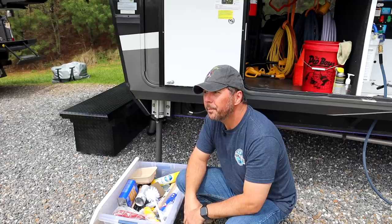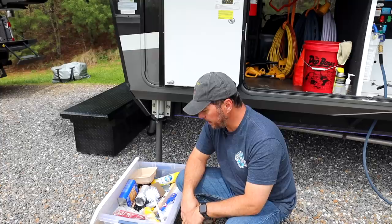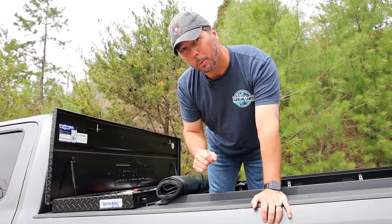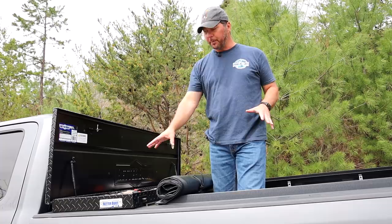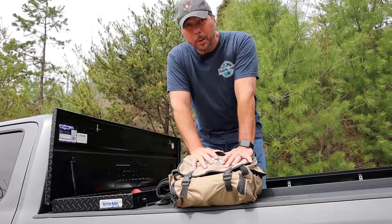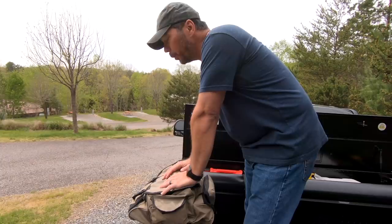Most of that stuff isn't an essential day-one RV tool — it's just what we carry. Every single thing in there you do not need until you need it. Now let's get into the fun stuff in the truck toolbox. First and foremost: an air compressor. This is something you need day one because you want to maintain your tires and make sure they're at the proper pressure every time you travel. Combined with a TPMS, it's the best way to take care of your tires.